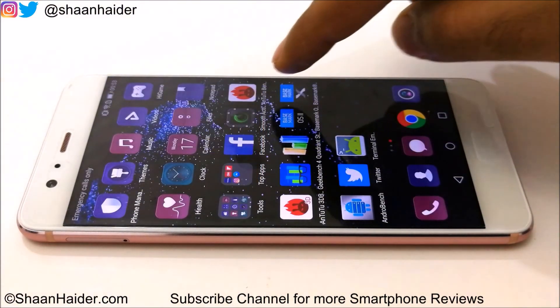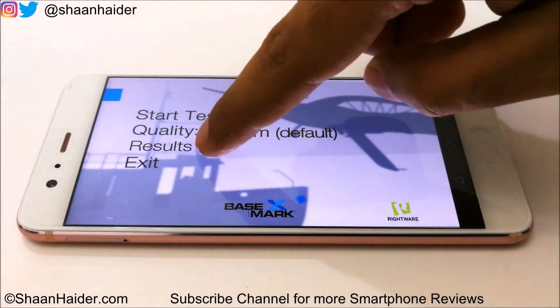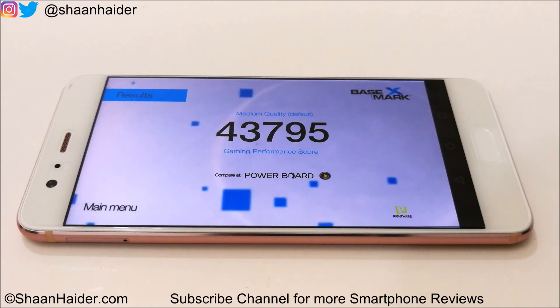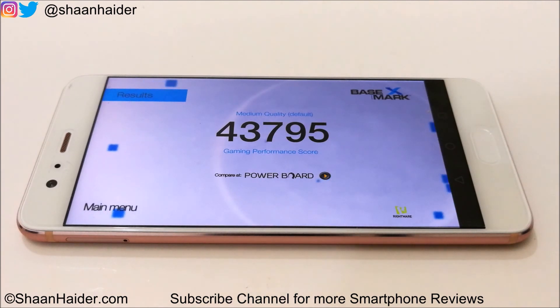Let's go back and have a look at Basemark X — it's a gaming benchmarking test. The score is 43,795, and it is once again very much similar to other flagship devices of last year. So if you have used any of those devices like HTC 10 or Samsung Galaxy S7, you can get the idea that the performance of Huawei P10 Plus will be pretty much the same. You can also watch our previous videos to better compare the P10 Plus benchmarking score against those other devices.